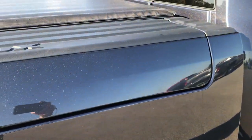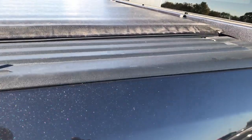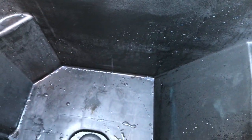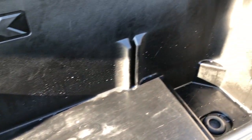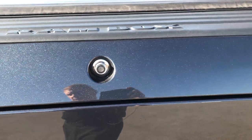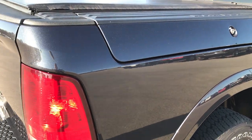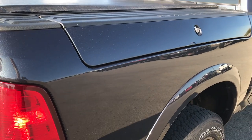It has the RAM box — kind of a rare feature for an EcoDiesel. It has a lot of storage in there. You even have little plugs on the bottom so you can put ice and drinks in there, and then just let it drain out once you're done with the ice. It has little lights that you can turn on and off. What's really cool about these RAM boxes is when you lock the doors and the tailgate, it locks those RAM boxes as well.